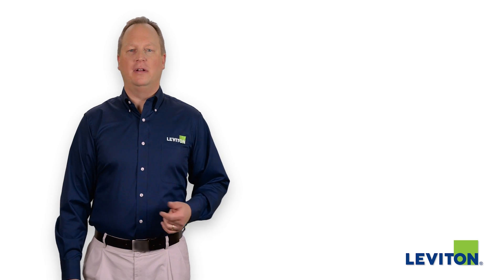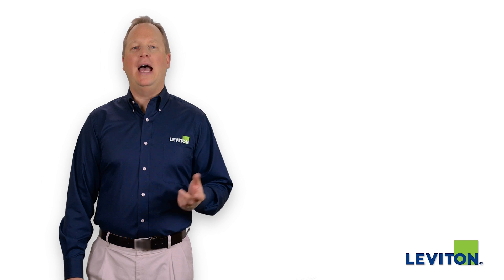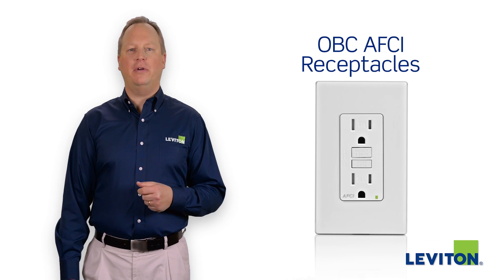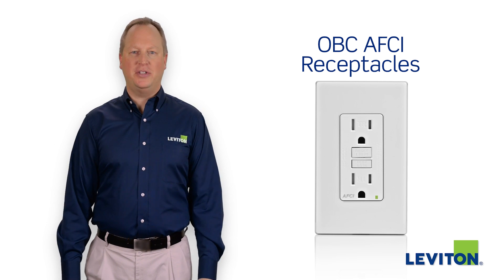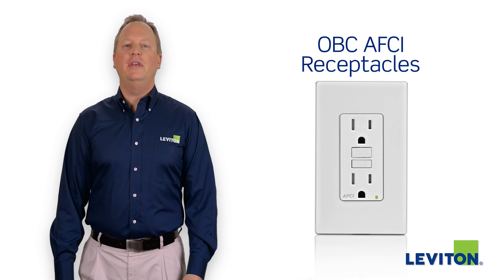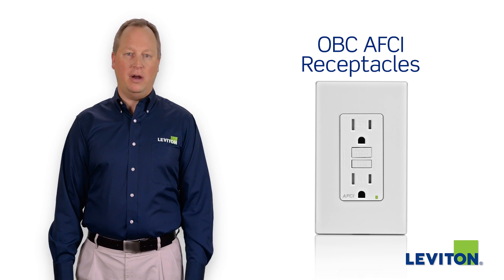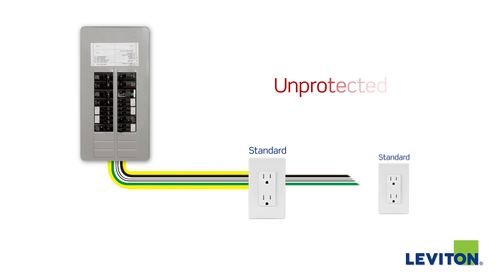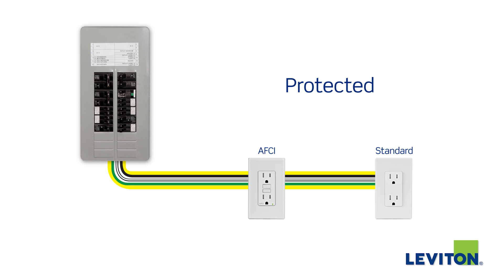If you had a way to help prevent an electrical fire from starting in your home, would you take advantage of it? Outlet branch circuit arc fault circuit interrupter outlets, or AFCIs, do just that. By detecting potentially dangerous arc faults, a cause of electrical fires in the home, these devices work to interrupt power flow before a fire can start. AFCI protection can be added by replacing just one standard outlet on a branch circuit with an AFCI outlet, very often a more convenient option than other AFCI solutions.